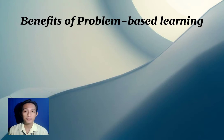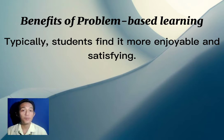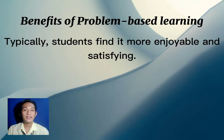The benefits of problem-based learning: typically, students find it more enjoyable and satisfying. Nowadays, students want things that are more exciting — they want a challenge, something with a thrill. If they solve the problem, they have something to be proud of. Based on observation, some students are very competitive, and if they solve a problem, their confidence increases, giving them the drive to solve more problems and satisfy their own sense of achievement.